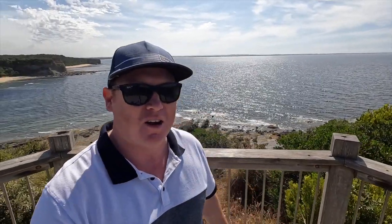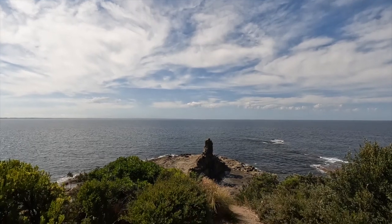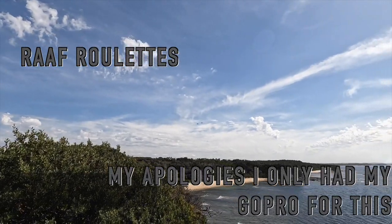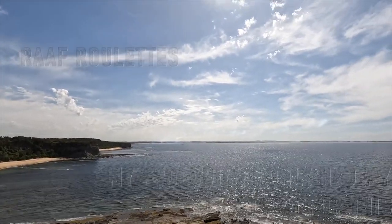We're at Eagle's Nest at the minute, which is about five or ten minutes from Inverloch itself. As you can see here, it is absolutely spot-on. Whilst I was standing up here the roulettes flew over Inverloch, but GoPros don't have the best camera, so anything I've filmed is probably gonna be pretty disappointing. Nonetheless, it's pretty bloody good here. Let's go to the next spot.